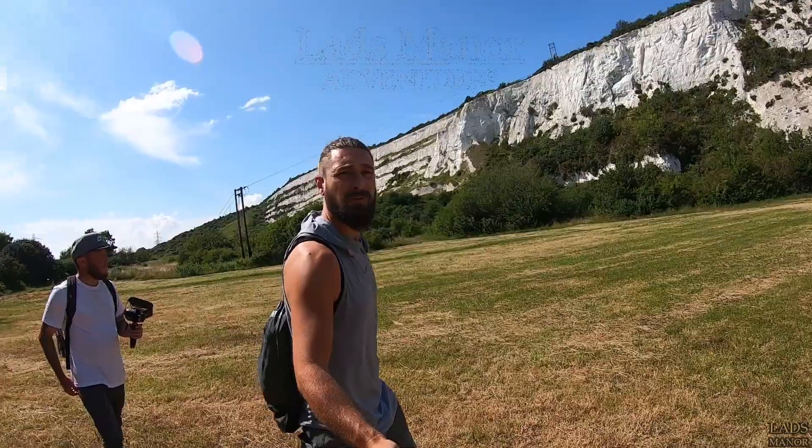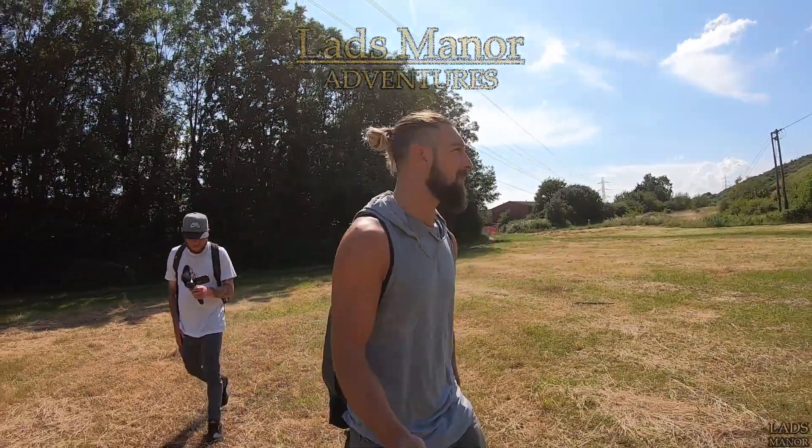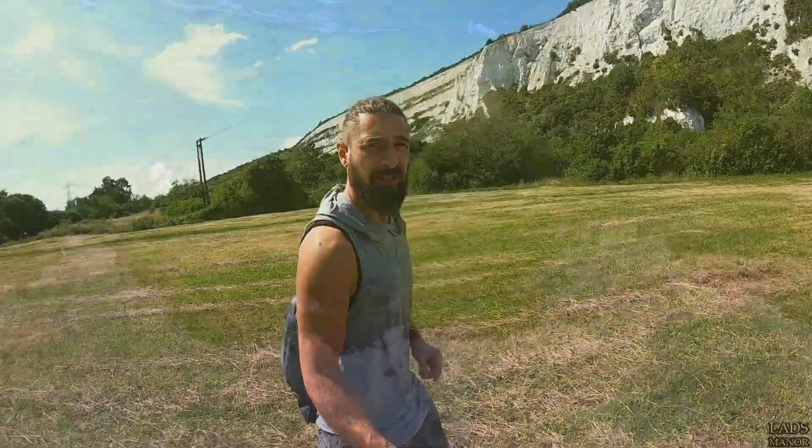What's up guys? We've come to Paulsgrove today and we are going to take you on a little adventure. We've got an old World War II radio tunnel which goes all through this chalk. I'm not going to babble on too much — I'm going to show you the images, cue the music and let it speak for itself.